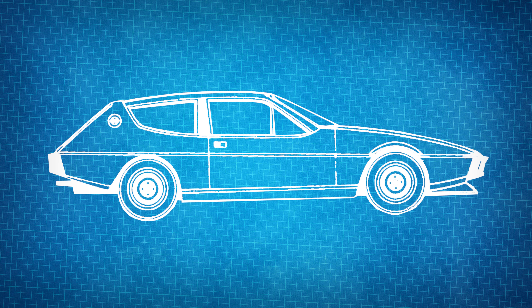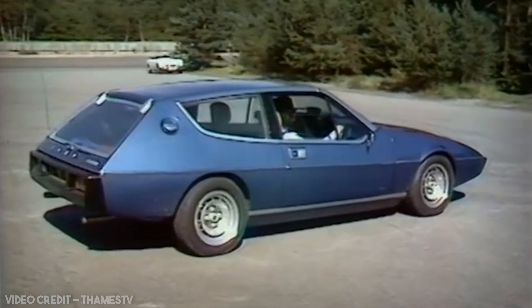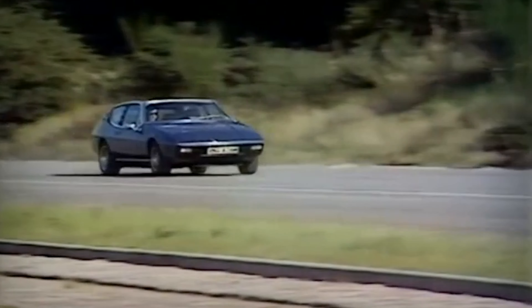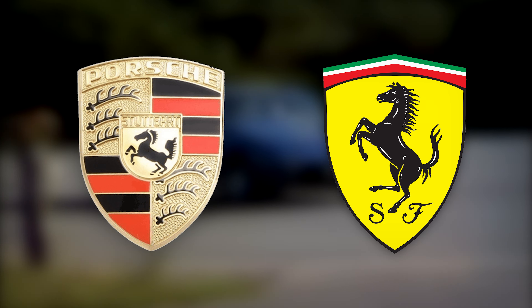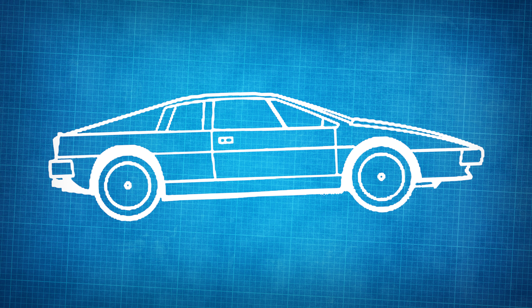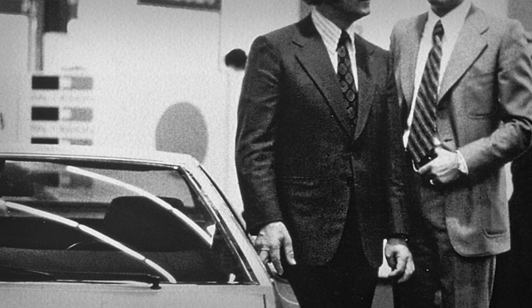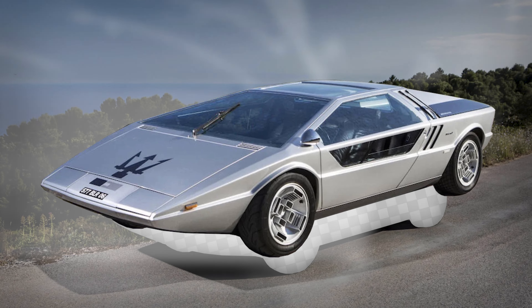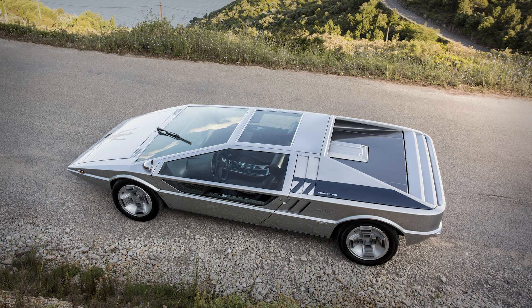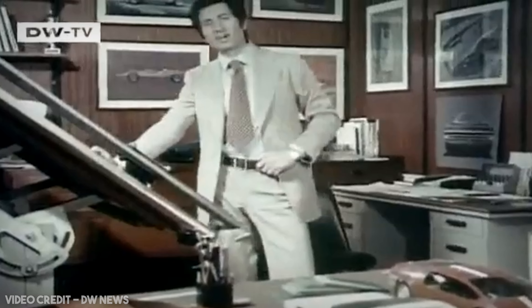He would eventually settle on two particular ideas. The first, codenamed M50, would eventually become the radical new Lotus Elite of 1974, a four-seater meant to replace the outgoing Elan Plus II, as well as to bring Lotus more upmarket away from their kit car roots, and be more in line with the likes of Porsche and especially their Formula One rival Ferrari. However, it would be the second project, M70, that would make for the trump card. In 1971, Lotus boss Colin Chapman would meet with legendary designer Giorgetto Giugiaro to discuss the latter penning up the new mid-engine sports car.